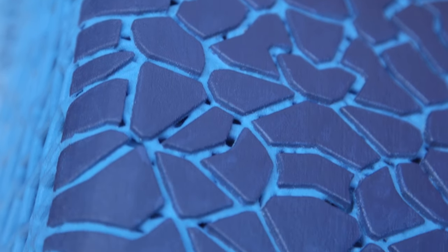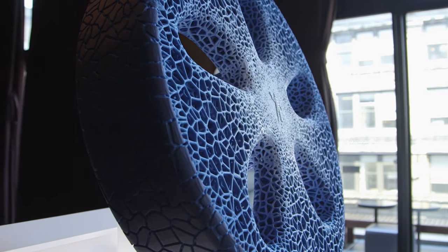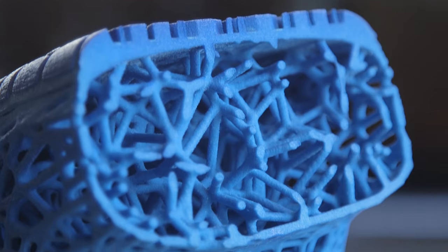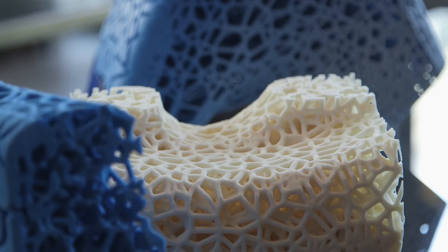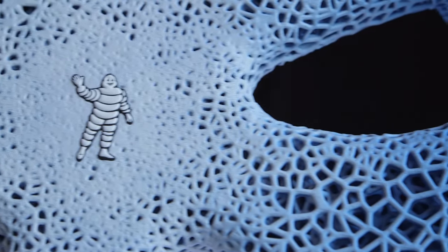In this concept, the tread is renewed or reloaded by a unique process that allows the tread band to be replaced by 3D printing. Material is successively layered with the correct selection of material type and tread pattern to optimize the performance of the tire for the specific usage conditions of the customer.